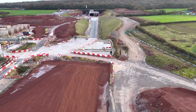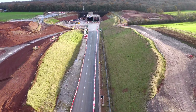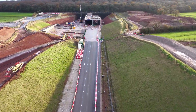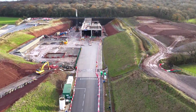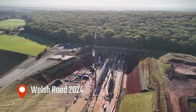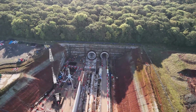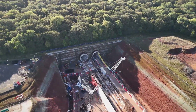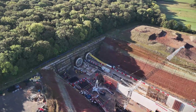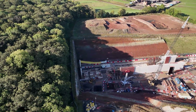Taken together, these elements tell us something important about timelines. Tunnel drives in this region are no longer theoretical — they are complete or close to it. What we see now is infrastructure needed to operate, maintain, and integrate the tunnel into the wider railway. And yet, it's impossible to ignore the broader context.